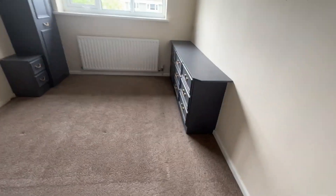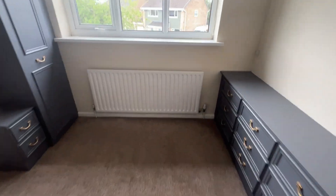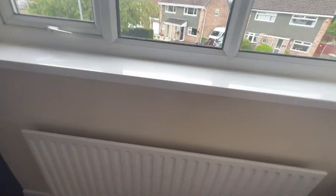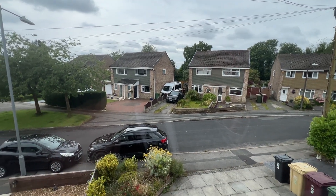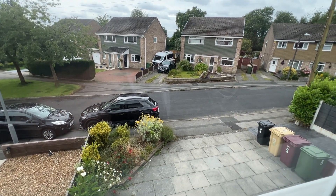Okay folks, and there we go — that's the walkthrough video for the property at number five Hadley Close in Sharples, available to let now via Cardwell's Letting Agents Bolton. Thank you for watching.